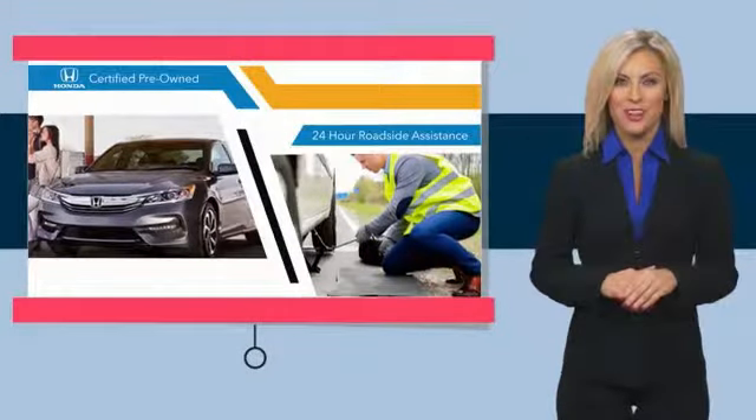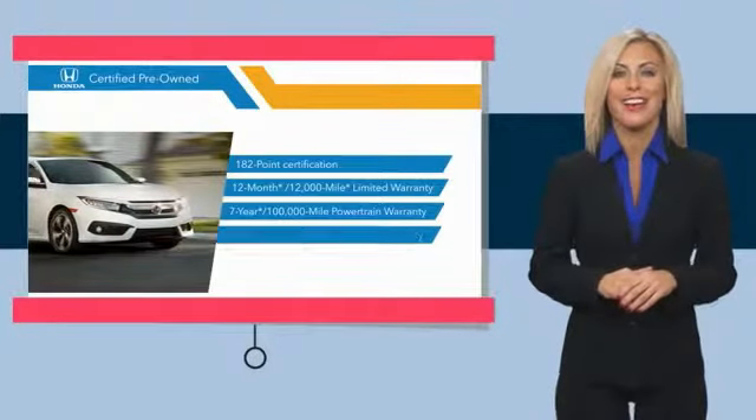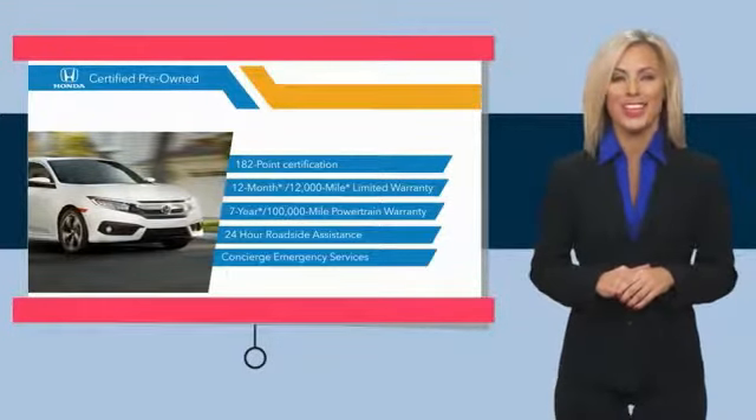We'll see you next time. Stop by your local Honda dealer today to see why the Honda Certified Program is worth looking into.